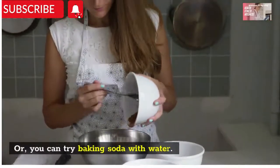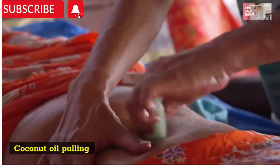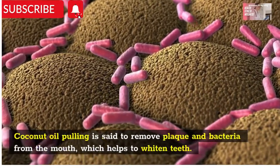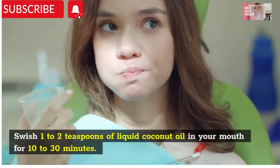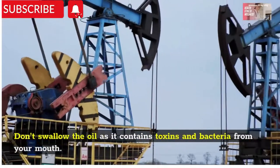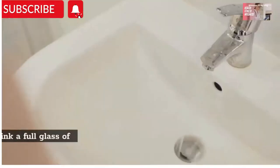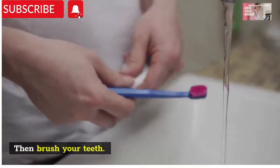Number three: coconut oil pulling. Coconut oil pulling is said to remove plaque and bacteria from the mouth, which helps to whiten teeth. Swish one teaspoon of liquid coconut oil in your mouth for 10 to 30 minutes. Don't let the oil touch the back of your throat. Don't swallow the oil, as it contains toxins and bacteria from your mouth. Spit it out into the toilet or a waste paper basket, as it could clog the sink. Rinse your mouth with water and then drink a full glass of water, then brush your teeth.